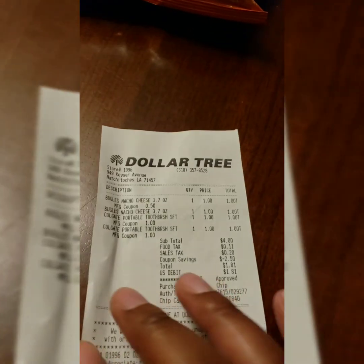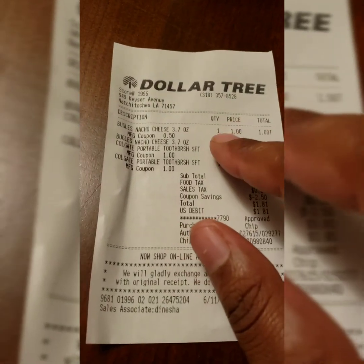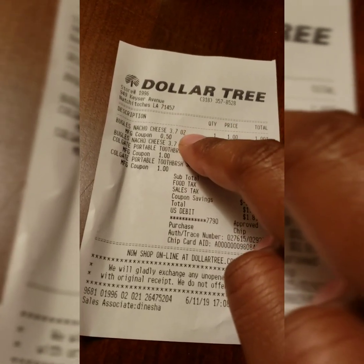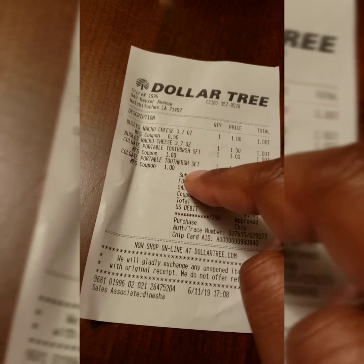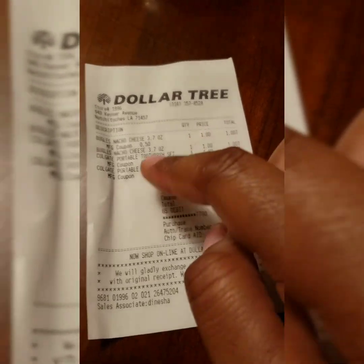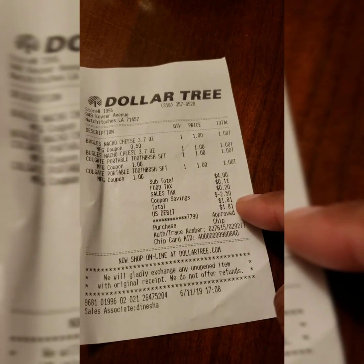I did these two deals together. I got two Bugles Nacho Cheese 3.7 ounce and two Colgate toothbrushes. I used a manufacturer coupon to finish off the Bugles deal, and a dollar off coupon for each Colgate toothbrush. The total was $4 minus $2.50 in coupons, making it $1.50.